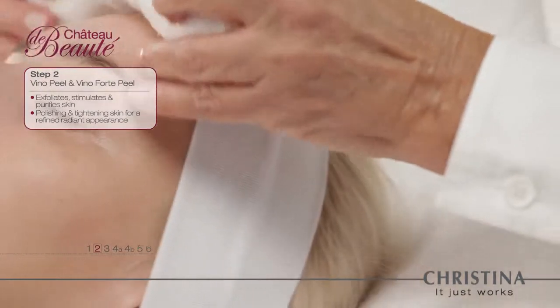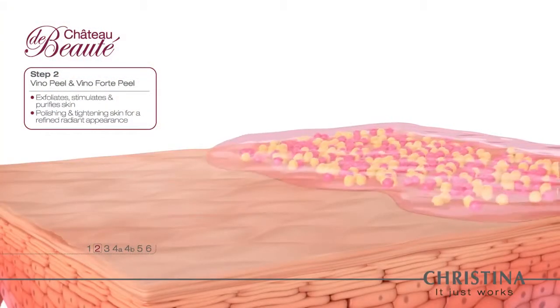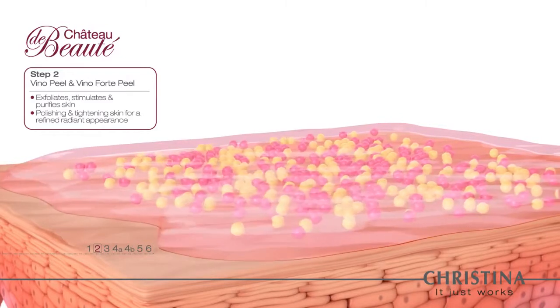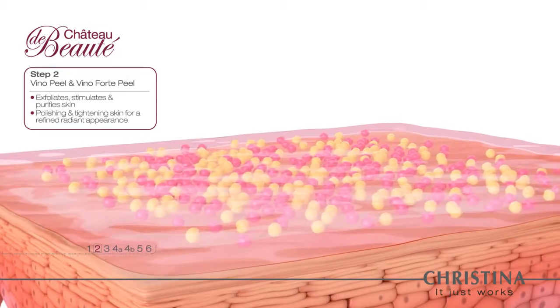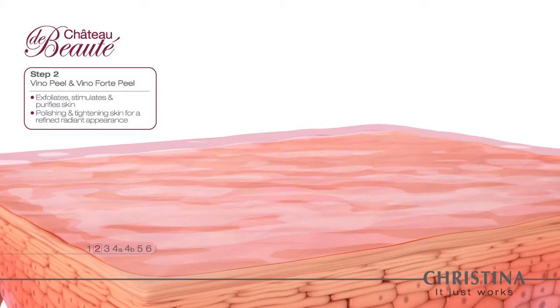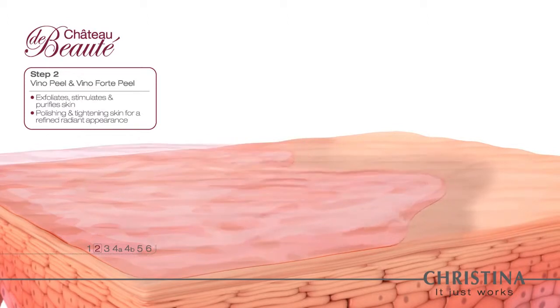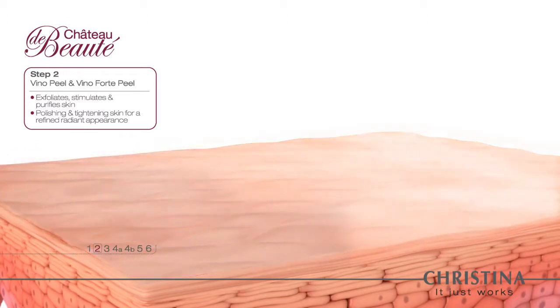Step 3: The Veno Forte Peel. All ingredients in the Veno Peel act harmoniously to remove dead cells and impurities from the skin surface. The upper layer of skin is washed away by the fortified wine acids, and a new pure layer is exposed.